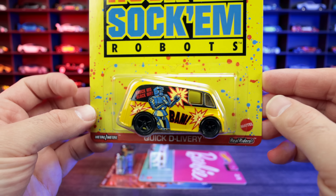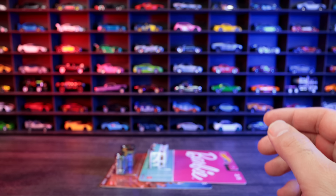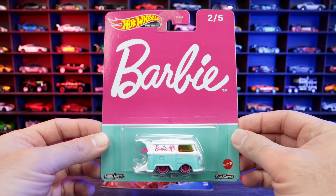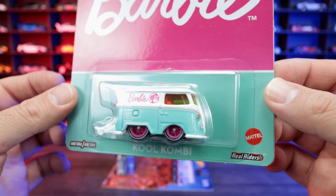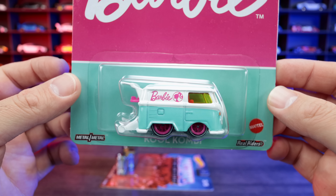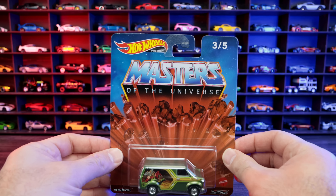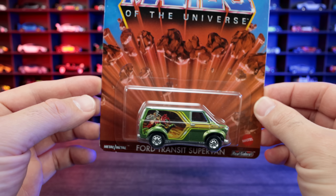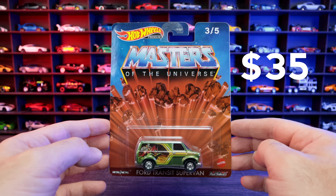Then we have the Rock'em Sock'em Robots Quick Delivery van — it's different from the other delivery wagon van they have, but an interesting casting. This one is my daughter's favorite: the Barbie edition of the Cool Combi in a nice white and teal. I like the Cool Combi, it's a neat one. Then we have the Masters of the Universe Ford Transit Super Van. All five of these cost me $7 each, so that's $35.